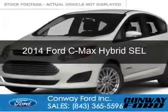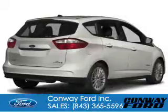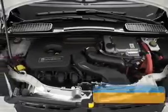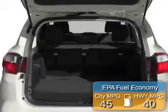This is a new 2014 Ford C-Max Hybrid, powered by front-wheel drive, a 2-liter, 4-cylinder engine, and an automatic transmission. Great fuel efficiency saves you money by requiring fewer trips to the gas station.